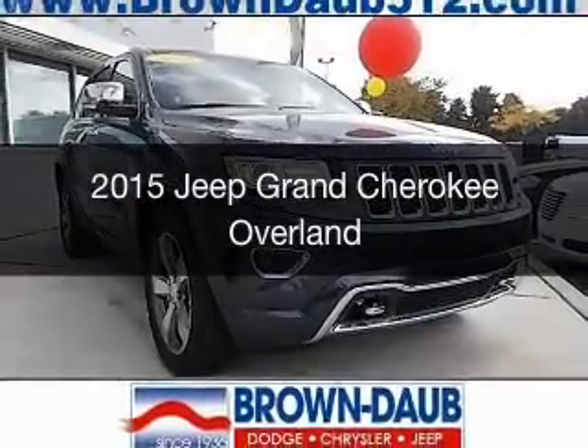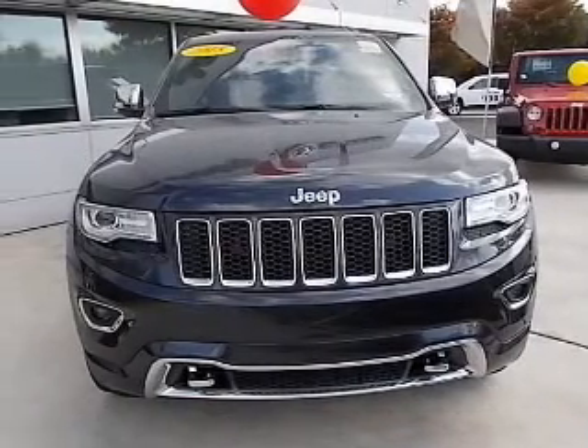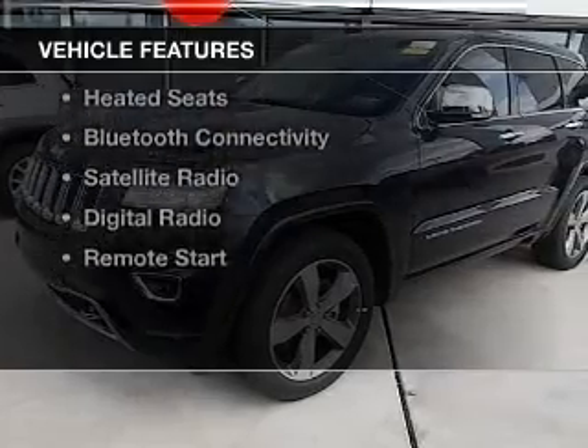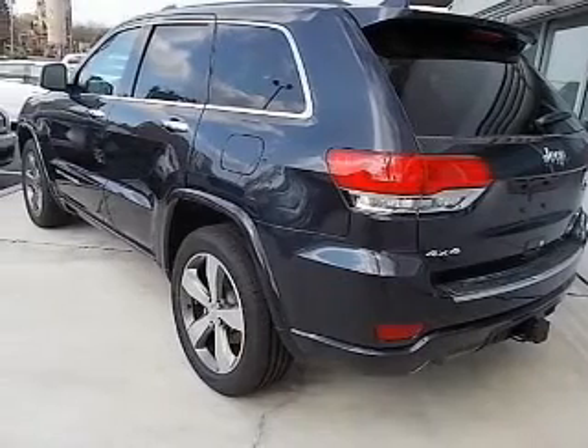This is a new 2015 Jeep Grand Cherokee. It's powered by four-wheel drive, engine, and an automatic transmission. The features include a sunroof, electric trunk, heated steering wheel, push-button start, leather seats, and heated seats.